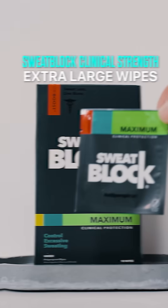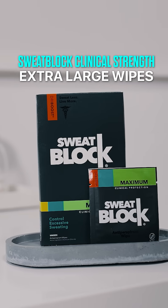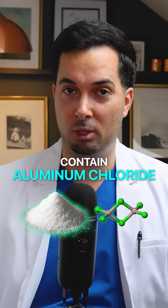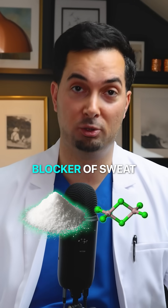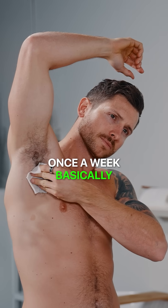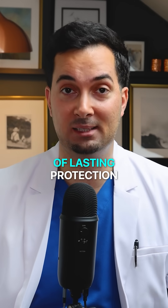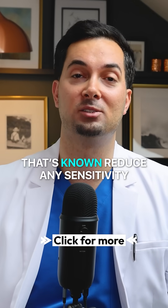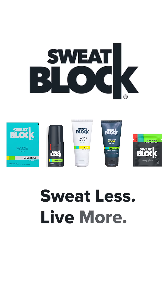If you tend to sweat from the body a lot, SweatBlock clinical strength extra large wipes can be really helpful. They contain aluminium chloride, which is a very potent blocker of sweat. You only apply it once at night, once a week, and it should give seven days of lasting protection. My pro tip: always apply it to cool, very dry skin — that's going to reduce any sensitivity. SweatBlock: sweat less, live more.